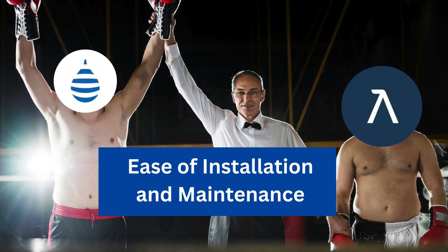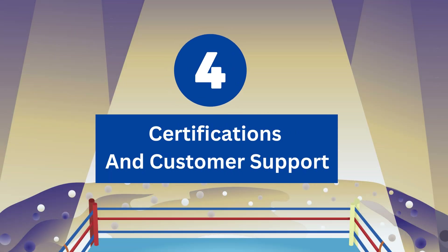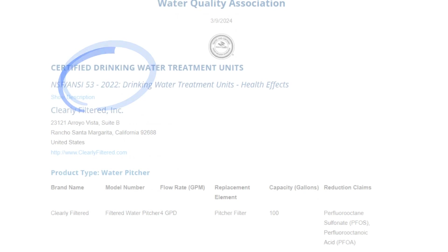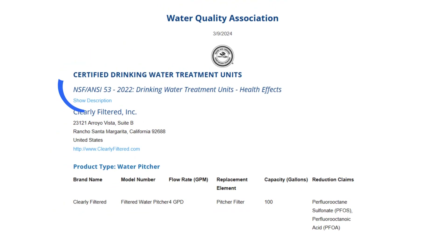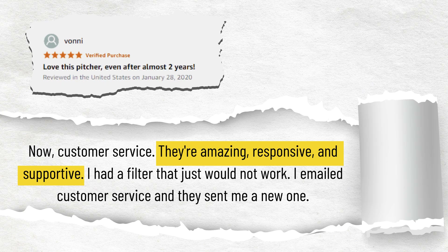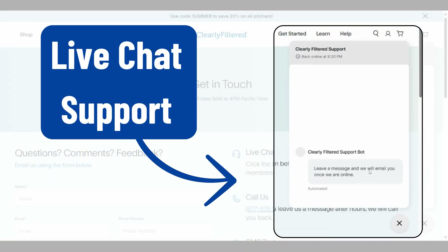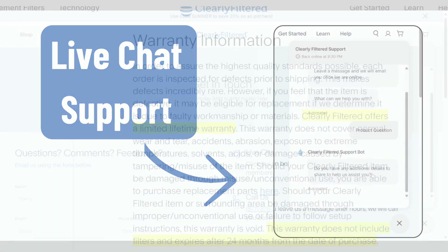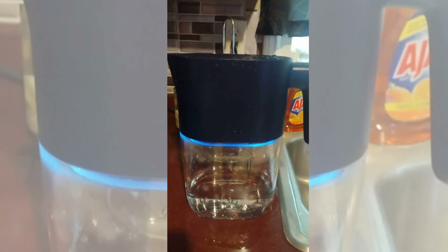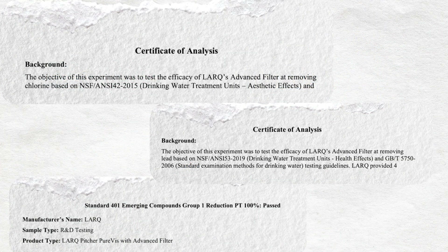Clearly Filtered wins this round as it has a longer filter lifespan. Round 4: Certifications and Customer Support. The Clearly Filtered pitcher is WQA certified to NSF 42 and 53 performance qualifications for removal of chlorine and PFAS respectively. It offers quick customer support via phone and email, with the added option of using the live chat feature on their website. It comes with a 24-month warranty, ensuring customer satisfaction.